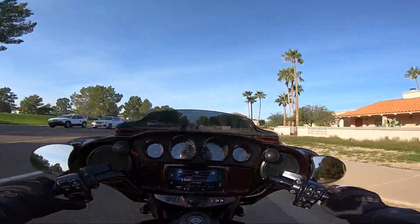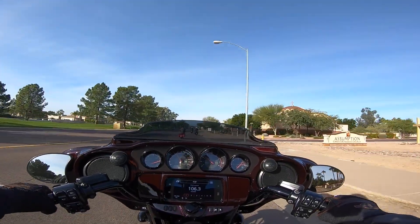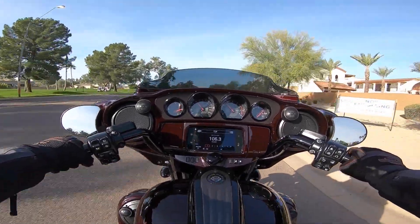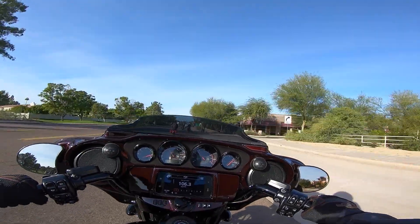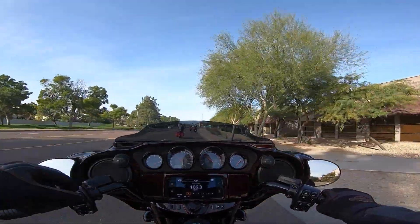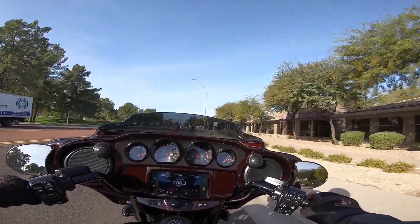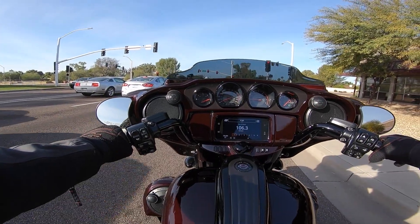If I had the money to burn, this is the bike I would buy — no doubt, no question. Unfortunately, I can't convince the wife at 2,900 subscribers that this is the bike for me. So keep subscribing and hit that like button — it goes a long way toward eventually letting me get a CVO Street Glide. Man, this thing is just sharp.